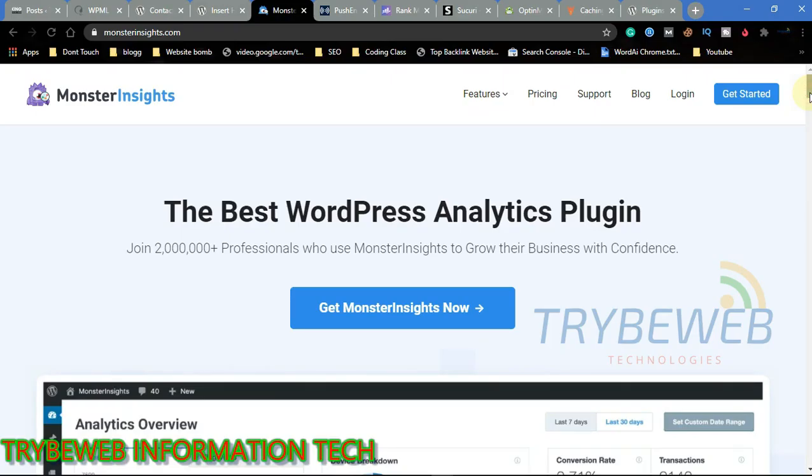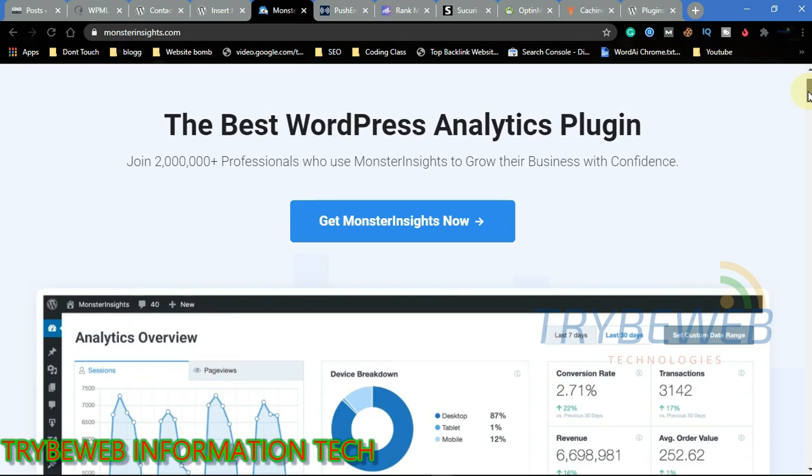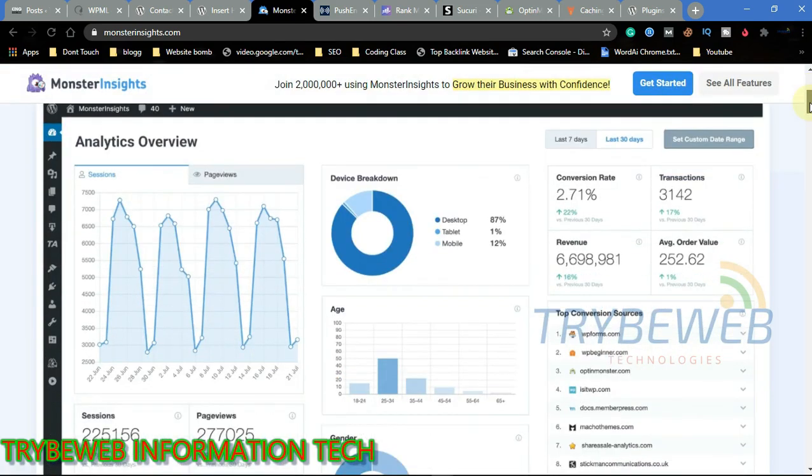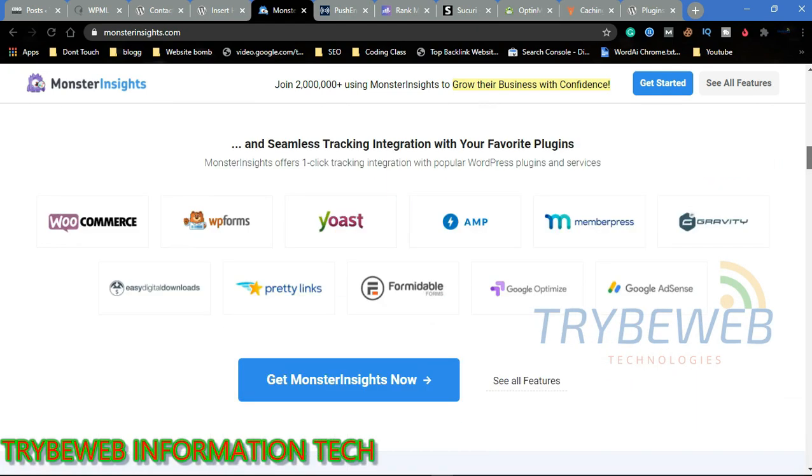Almost clocking three million active users, this plugin definitely had to make this list. MonsterInsights is the best analytics plugin that gives detailed insight directly on your WordPress dashboard. It connects Google Analytics to your website to collect, process, and display data in a way that makes it easier for web owners to understand how users interact with their websites and how users are referred to their sites.